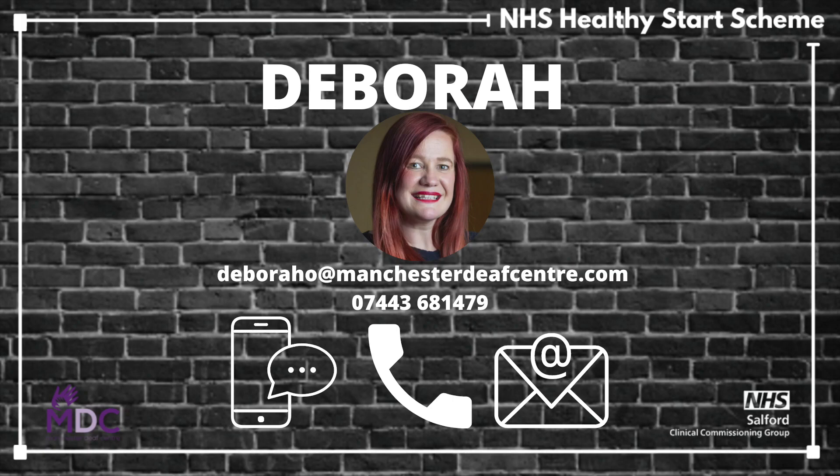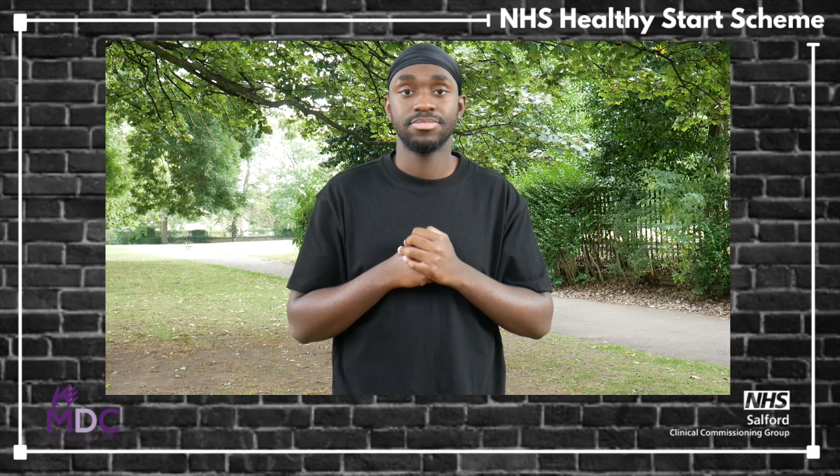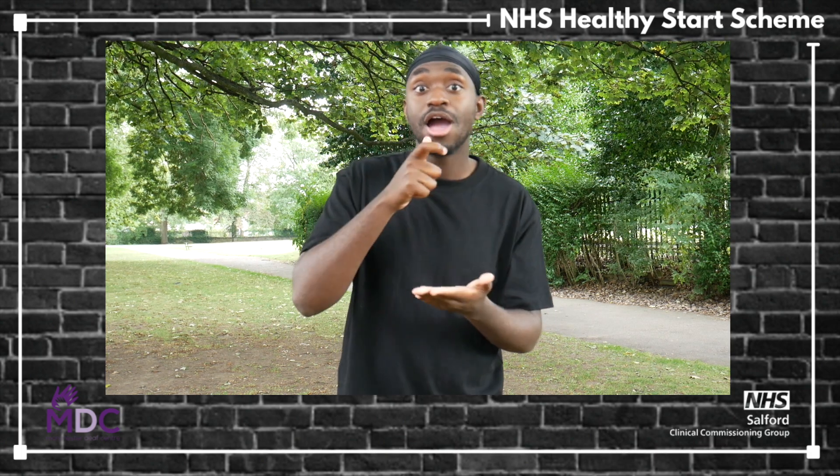Deborah's contact details on screen. Tony's contact details on screen. Remember to comment, like, share and feedback.